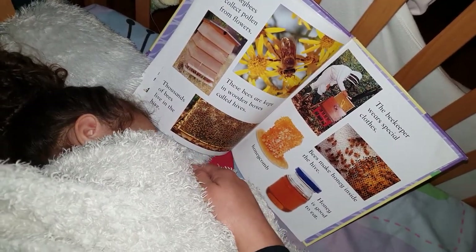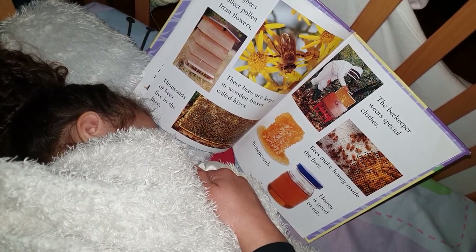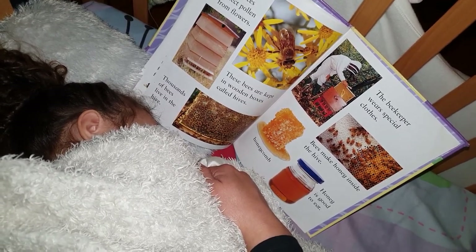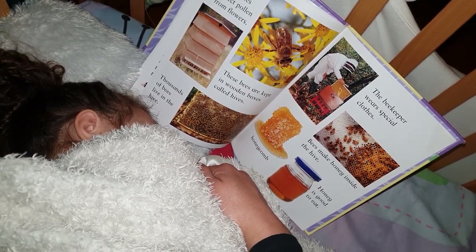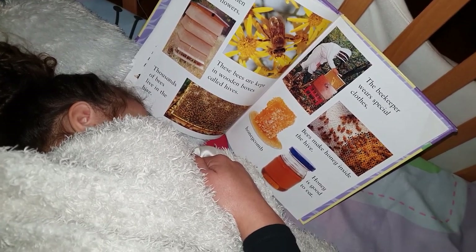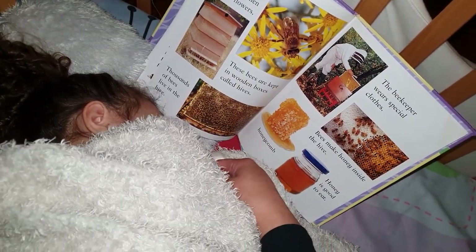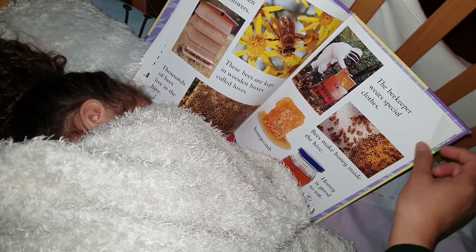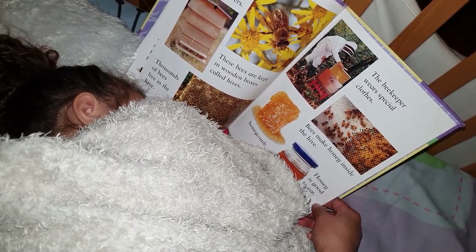Now we come to the bees. Honey bees collect pollen from flowers. These bees are kept in wooden boxes called hives. Thousands of bees live in the hive. The beekeeper wears special clothes. Bees make honey inside the hive. Honey is good to eat. What is the person called who keeps the bees, George? It's called a beekeeper.